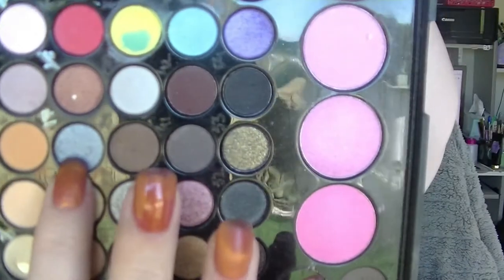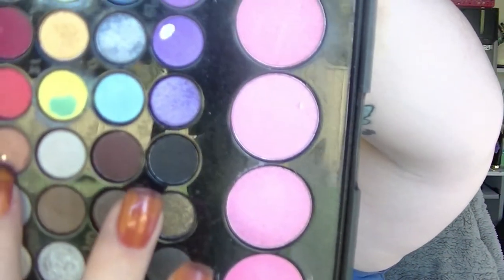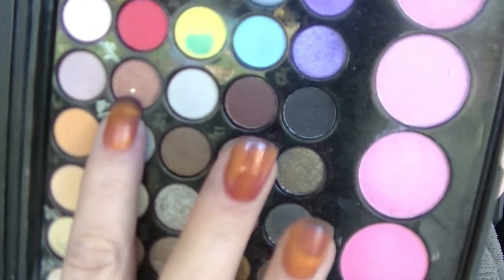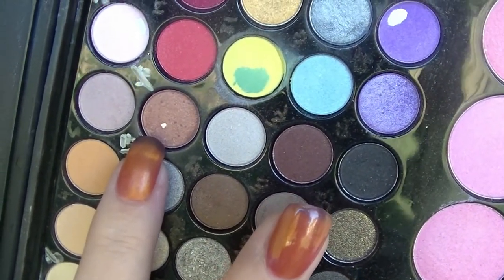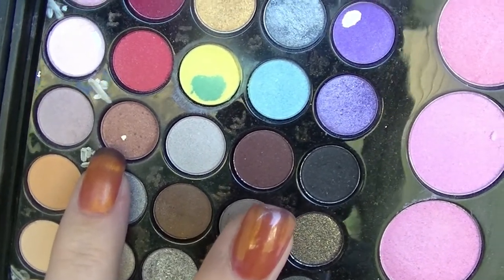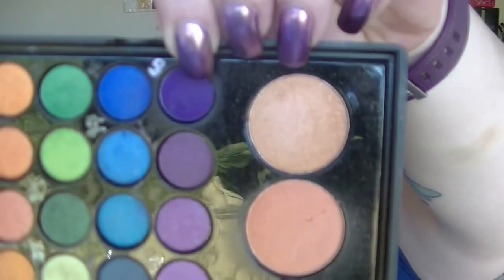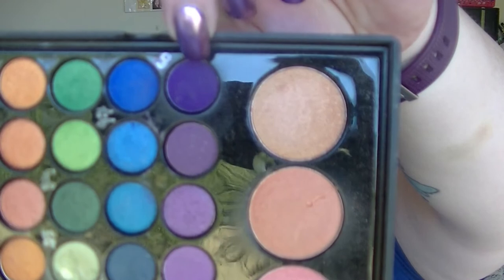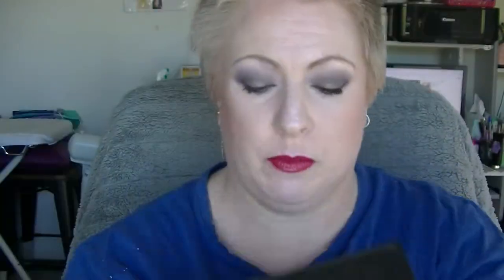I was working on this silver one right here — it does not have pan in it. This one right here, as you can see, has a teeny tiny pan in it — I actually hit pan when I was doing my eyeshadow today. And the last one was this dark purple one right here, which has a really deep dent in it but I haven't hit pan in it.